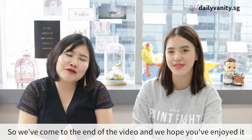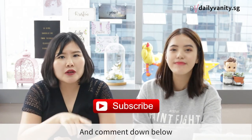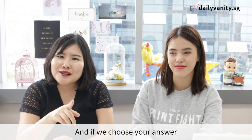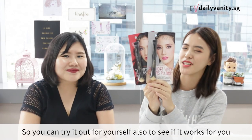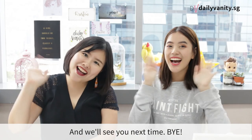So we've come to the end of the video and we hope you've enjoyed it! Like and share this video, and comment down below to let us know what are some of the products you always buy when you're in Bangkok. If we choose your answer, you get a chance to win the lipstick we've tried — so you can try it for yourself and see if it works for you. We'll see you next time! Bye!